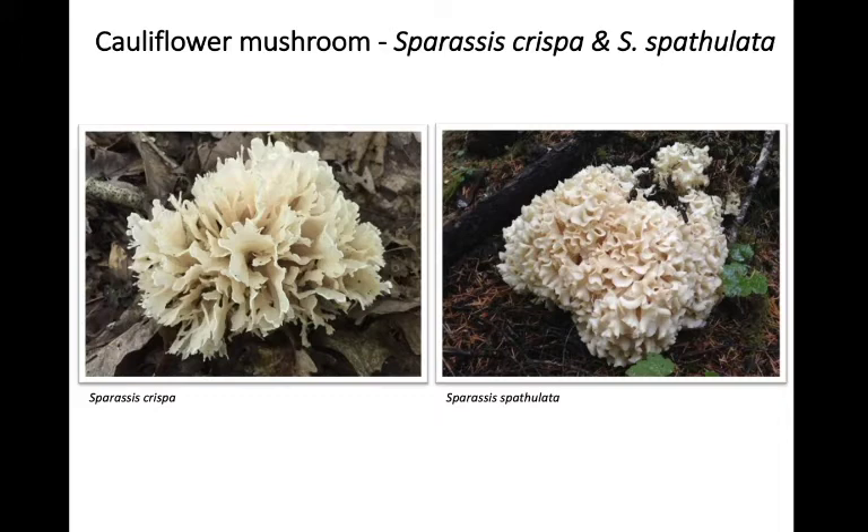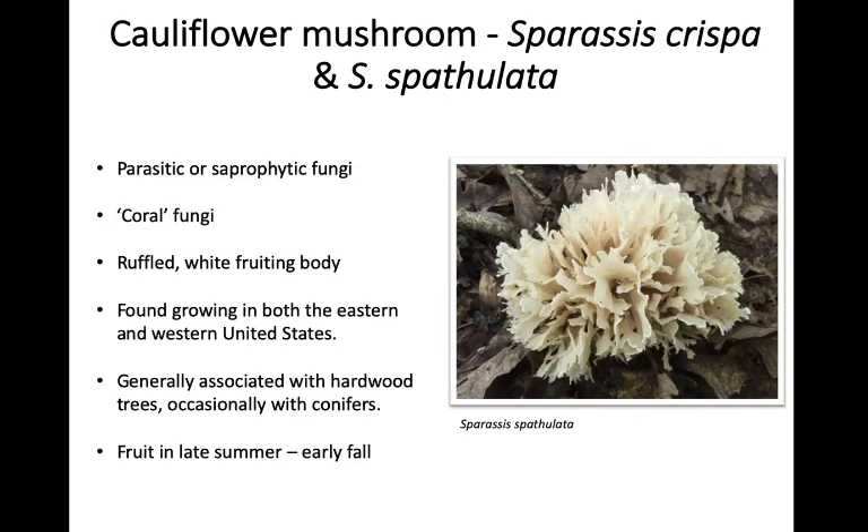If you move out to the western US — places like Oregon and Washington — you're much more likely to run into Sparassis spatulata, which looks almost exactly like a head of cauliflower. These species are generally associated with hardwood trees, though occasionally you can find them growing with conifers. They tend to fruit in the late summer to early fall of the year. Sparassis crispa is the species of Sparassis we have in the eastern United States.